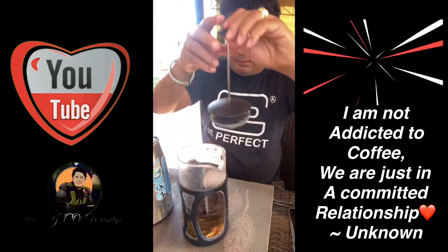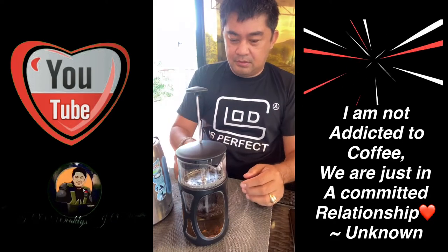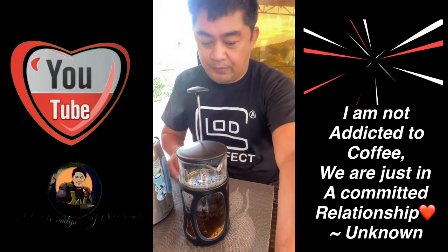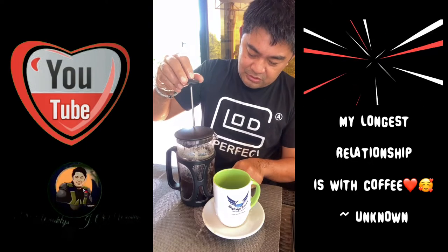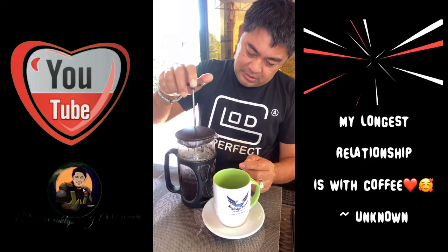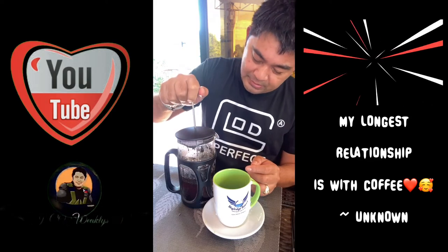Sabi ni Tita Mitch, I'll wait for five minutes. What time is it? Okay, it's already five minutes. Sabi niya, I press daw ito. This is very much cheaper than using a coffee machine and other coffee makers. Ito, coffee press ang tawag nila.